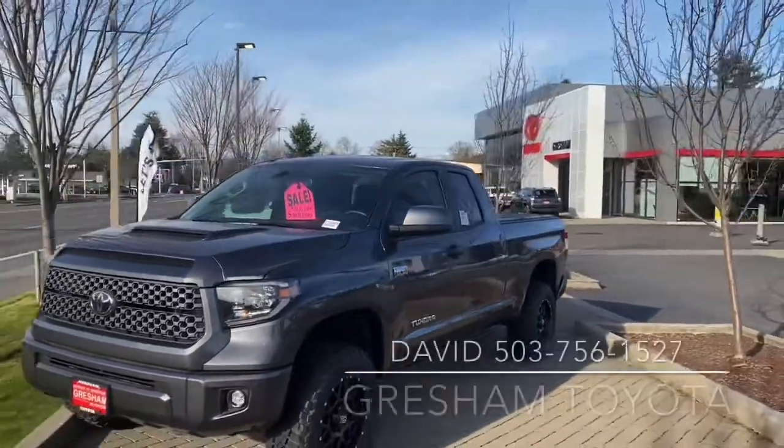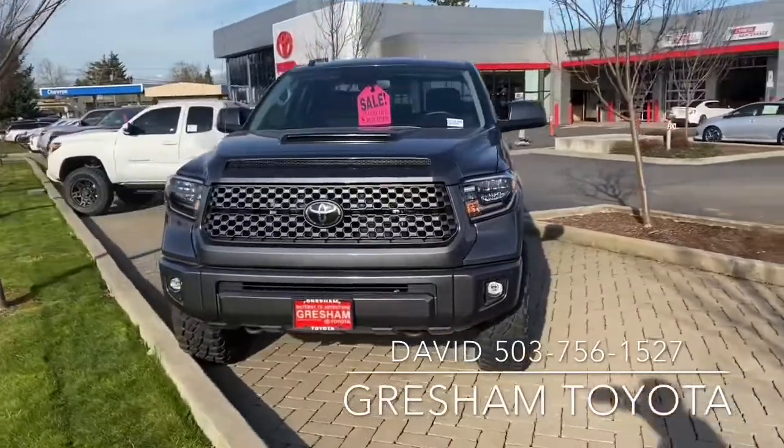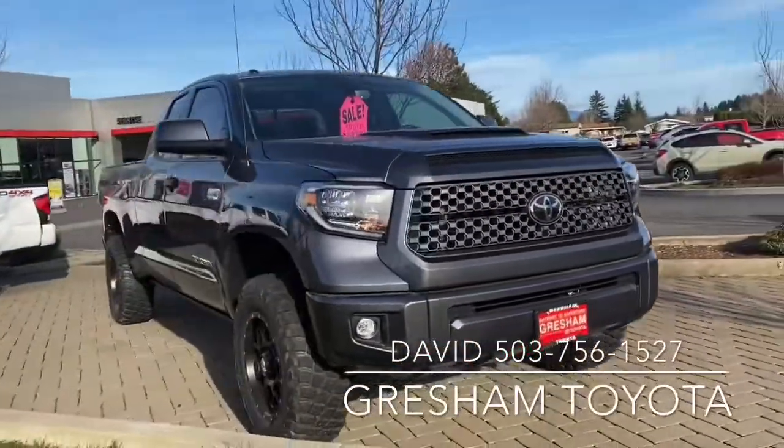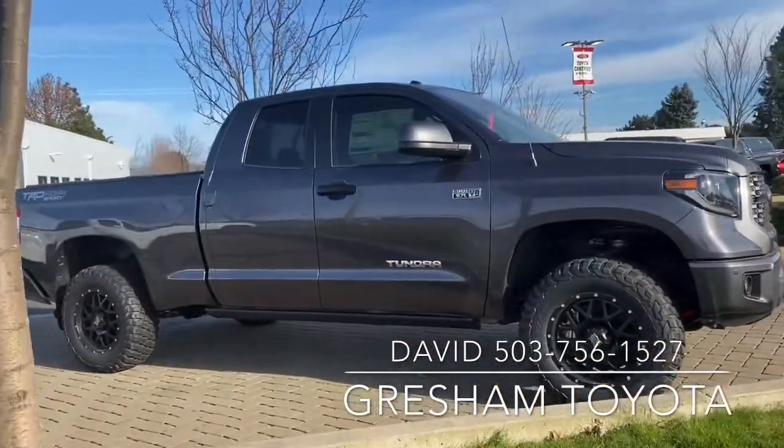Welcome to Gresham Toyota. We are your gateway to adventure. This is a 2020 Toyota Tundra with a double cab. We've lifted it, put some big beefy tires on it, XD wheels, retractable running boards.